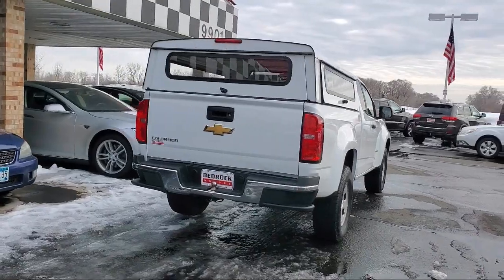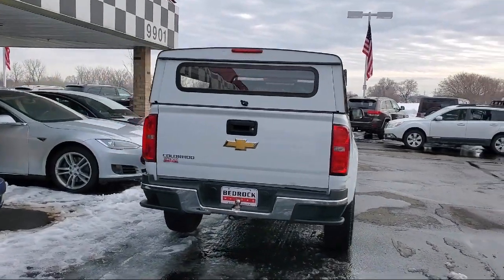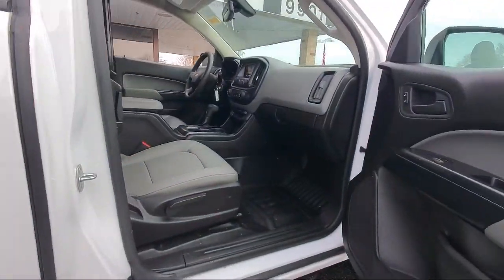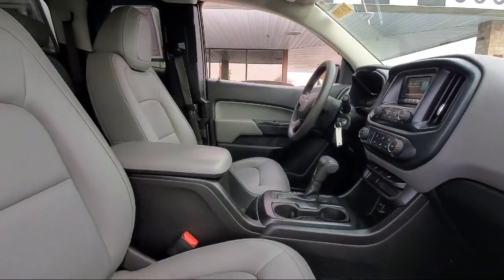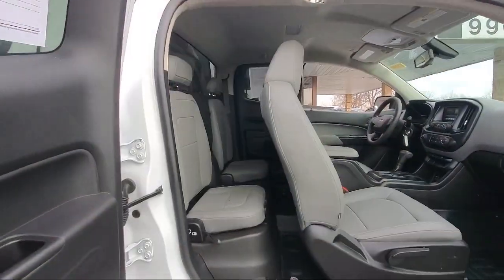It also features an in-dash rear view monitor, electronic brake force distribution, rear view camera system, ventilated disc front brakes, USB auxiliary audio input, and much more.